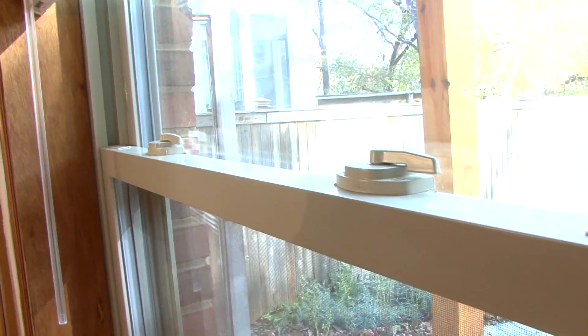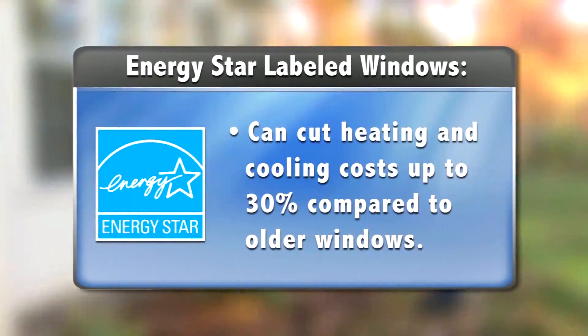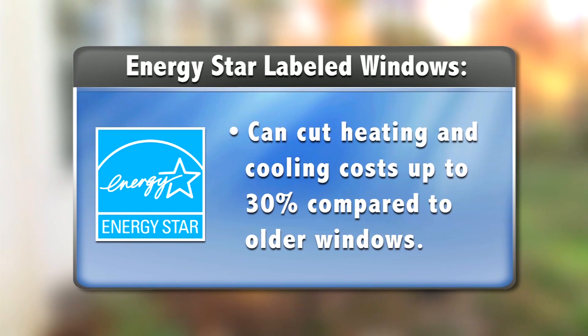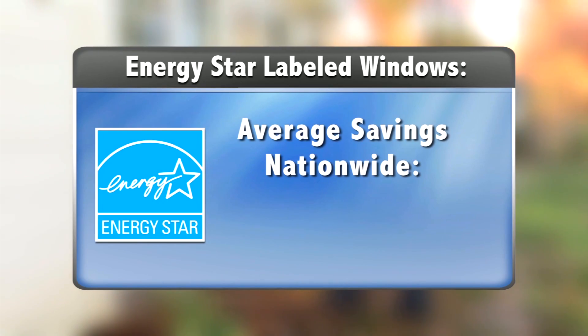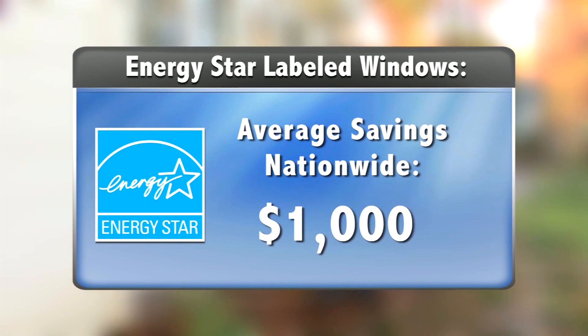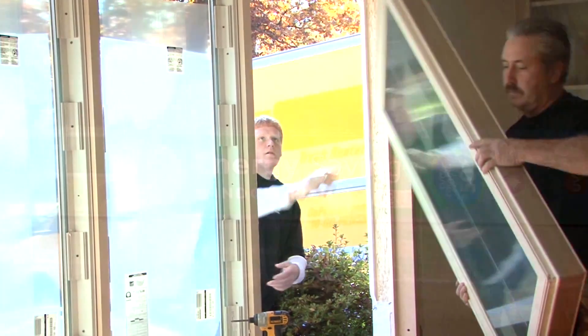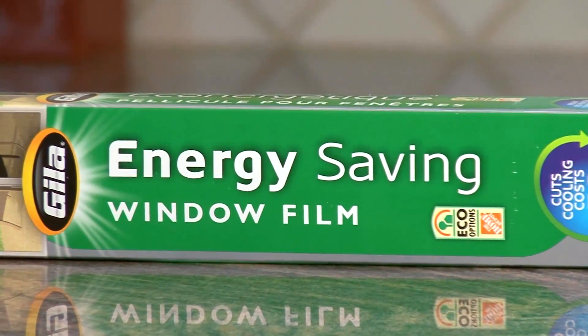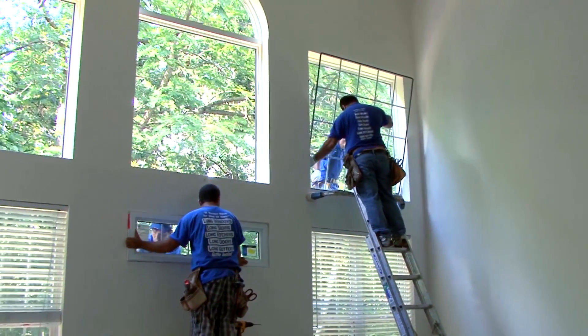In fact, an Energy Star labeled window can cut heating and cooling costs by as much as 30% compared to older inefficient windows — that averages about $1,000 nationwide. Can't afford new windows? Energy efficient window film can help increase comfort and cut down on extra energy costs.